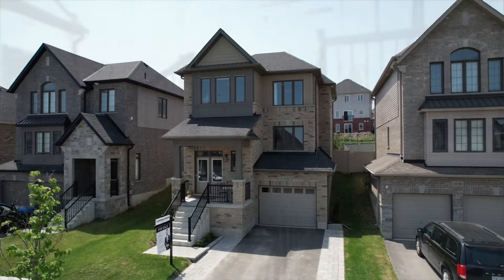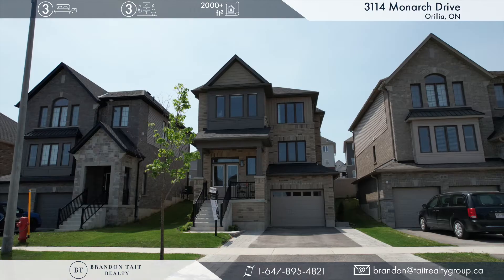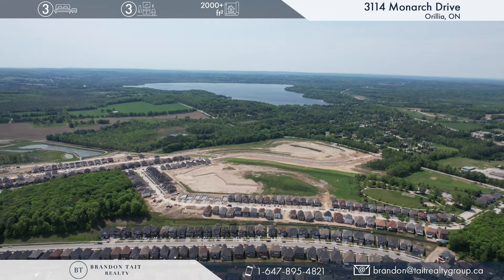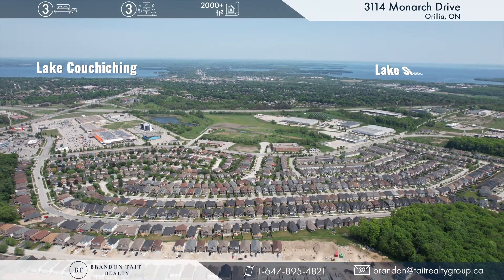When you move to Orillia, it's not just another home — it's a lifestyle and your opportunity to live your best quality of life. With Orillia offering no shortage of options, you can conveniently choose between three different lakes such as Bass Lake, Lake Couchiching, and Lake Simcoe.